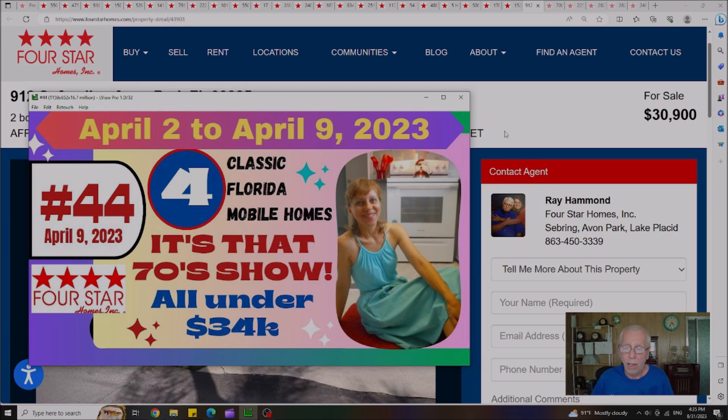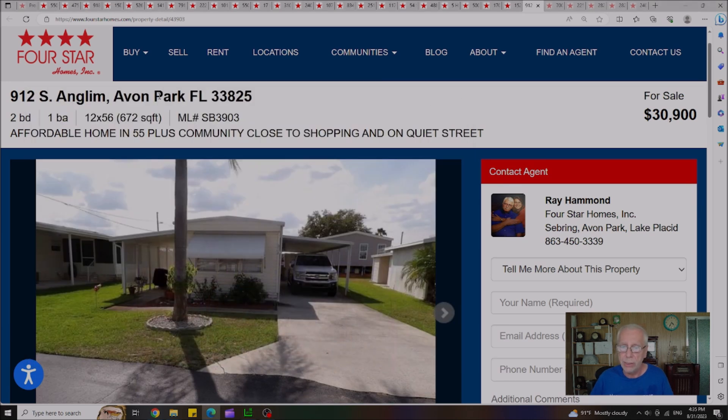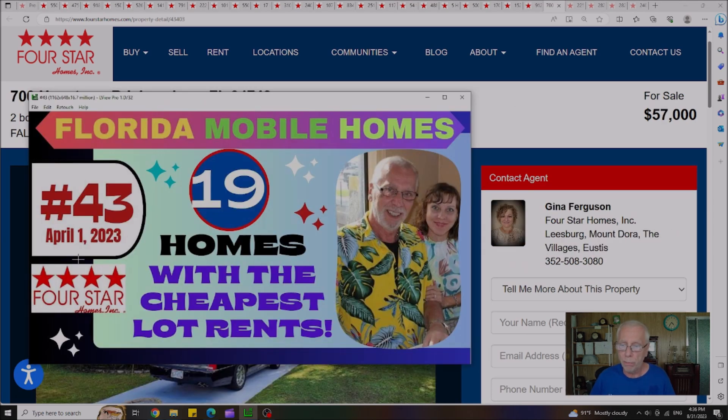On April 9th, Video 44 featured four classic mobile homes — we called it the 70s Show because these were older classic 1970s-style homes, all priced under $34,000. There's only one house left, in Yvonne Park for $30,900. This was actually Lily's Deal of the Day, originally listed at $33,500, now down to $30,900. I don't know what's wrong with it that nobody bought it — definitely worth going back and taking a second look.